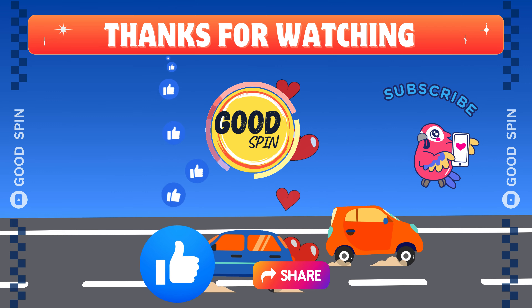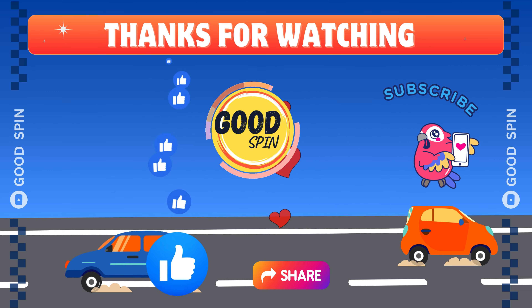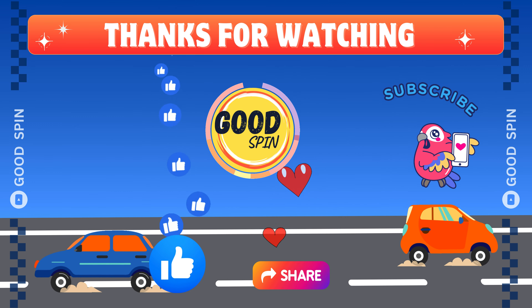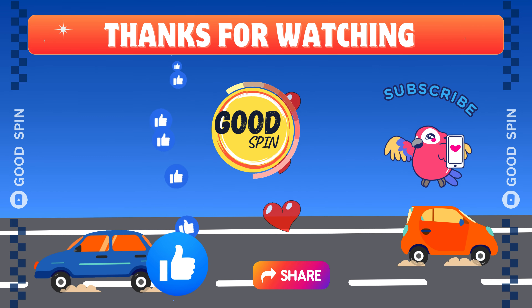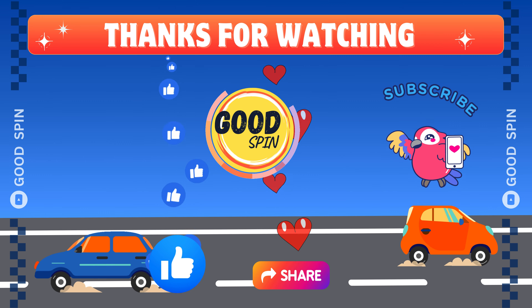How many logos did you conquer out of 30? Drop your score in the comments below. If you enjoyed the thrill, don't forget to hit the like button. Subscribe for more logo adventures, and share this video with your fellow car enthusiasts.